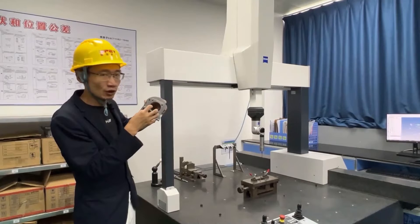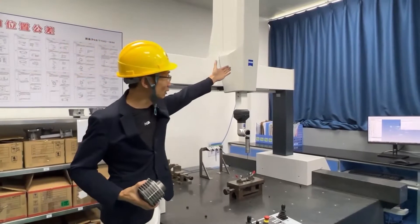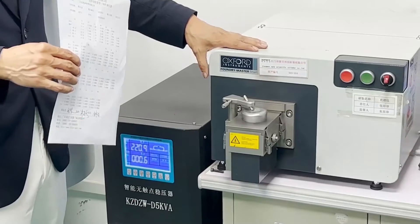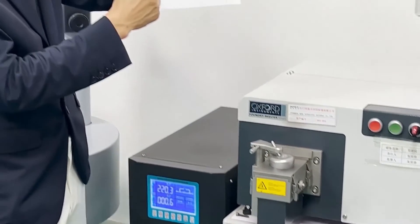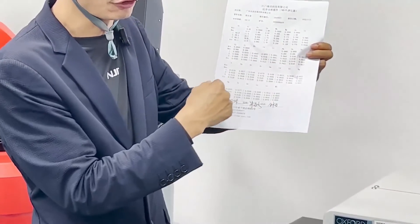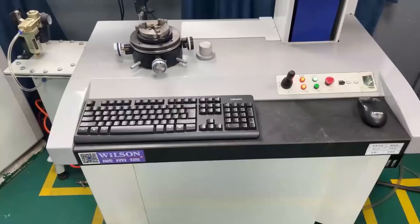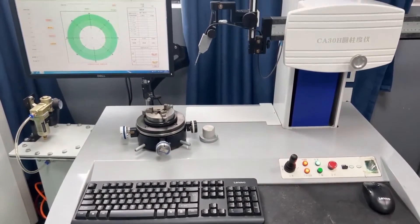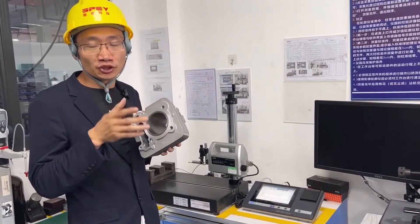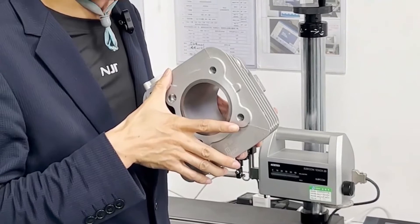This is the German Zeiss 3-coordinate inspection machine. Its price is 200,000 US dollars and its precision is very high, guaranteeing that we use extremely high standards for detection. Each batch of raw material is tested by a spectrometer; we judge whether the material meets the standard by detecting the content of various elements. This equipment is a cylindricity tester, used to detect the cylindricity and roundness of the cylinder liner. This equipment is used to detect the roughness of the cylinder wall, which can better ensure the power performance of the engine.